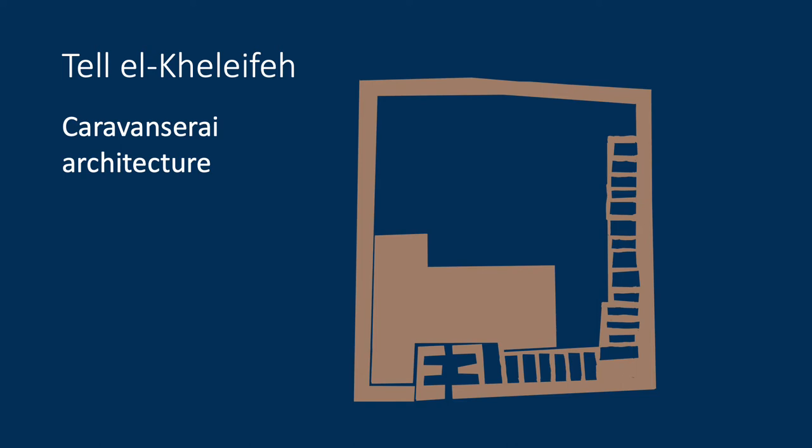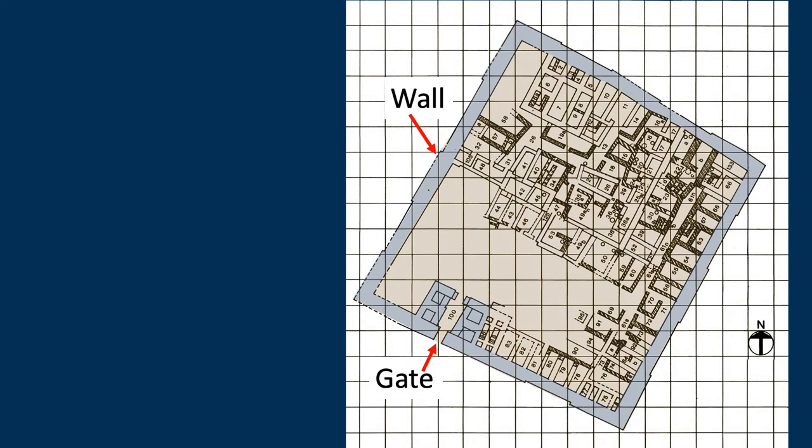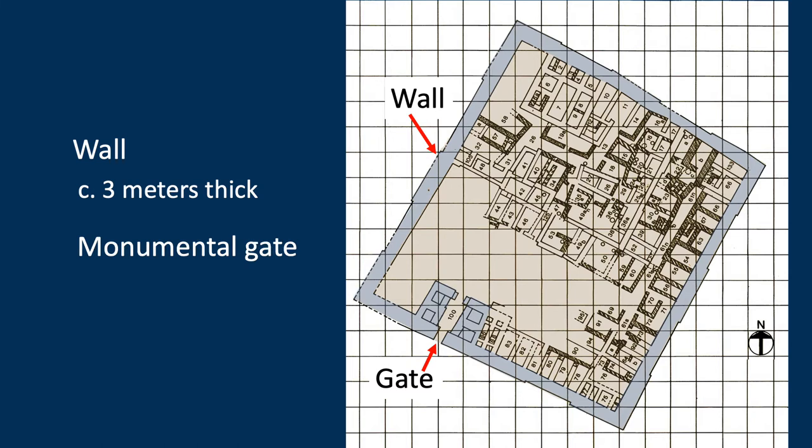Let's look at how Talal Khalifa might have functioned as a caravanserai. The architecture says caravanserai — it shares features seen in known later caravanserais: a large fortification wall, a large open court, and small chambers around the periphery. The wall at Khalifa was enormous, three meters thick, and the gate was monumental.